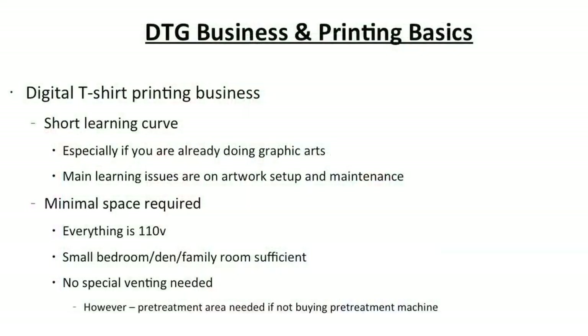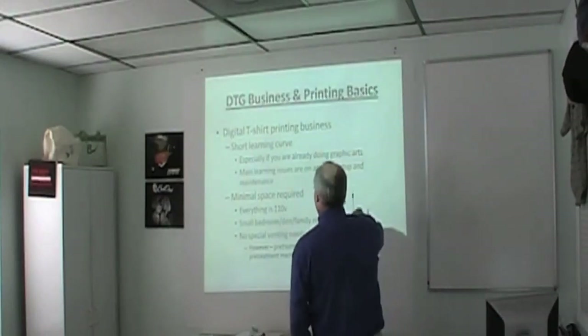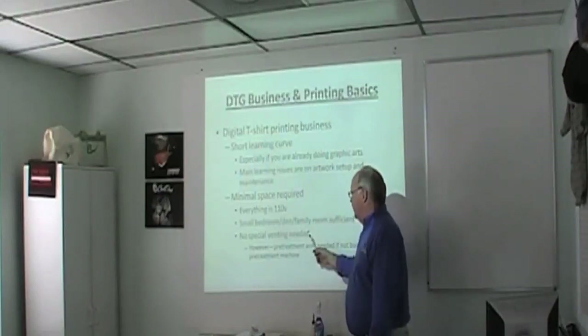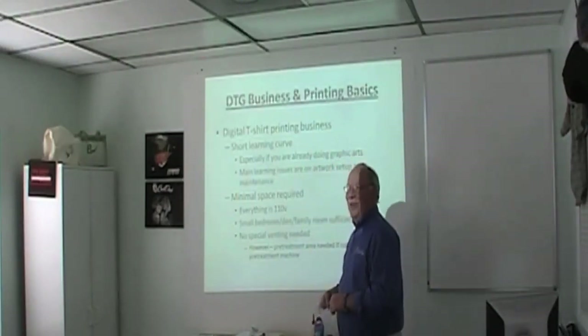Minimal space requirement — everything in the system is pretty much 110 volt. You can set it up in a spare room in a house. We've had setups on dining room tables, in dens, spare bedrooms, air-conditioned rooms. No special venting required. The only bare area is pre-treating, which you'd probably do in the garage or backyard because while pre-treatment isn't toxic, it's sticky — basically salt water and glue. You don't want to do it in a spare bedroom.